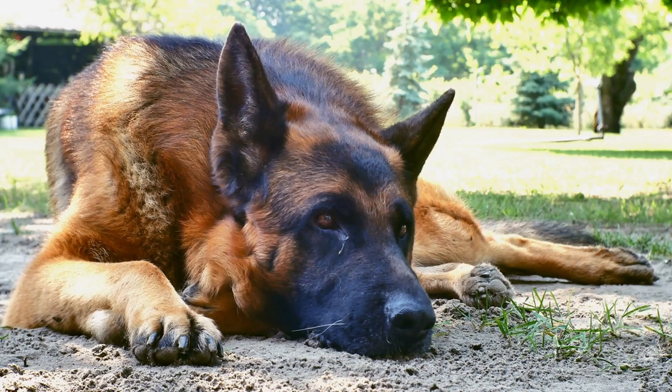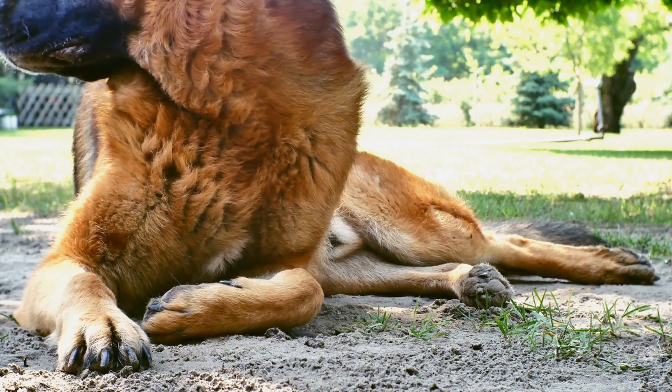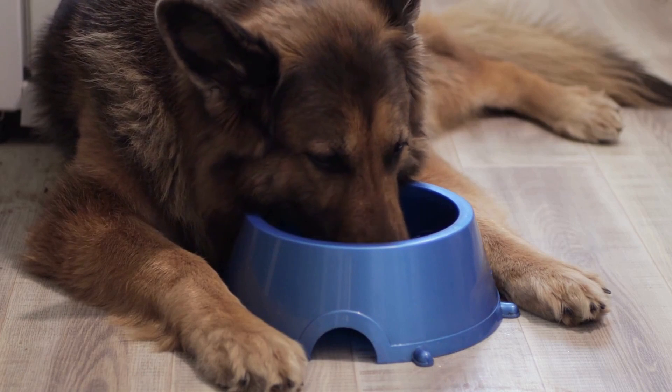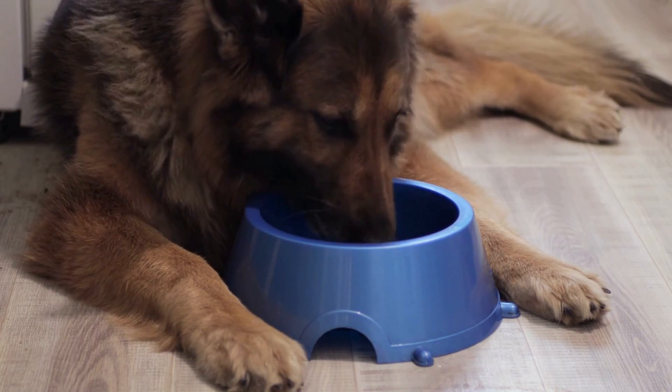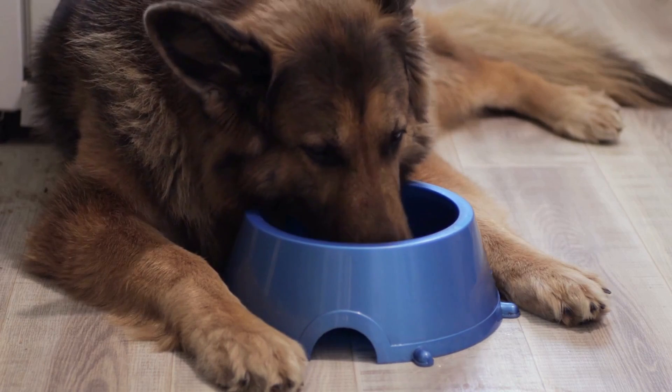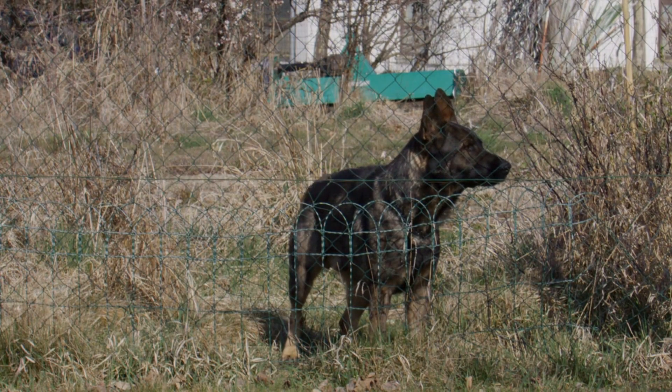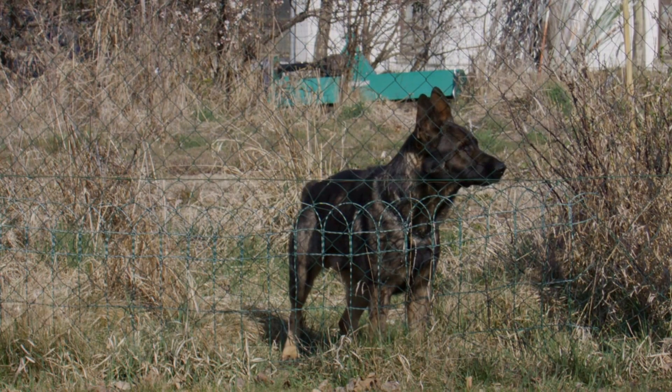In conclusion, German Shepherds require a lot of grooming and maintenance to keep their magnificent coats healthy and shiny. Regular grooming, proper nutrition, hydration, and hygiene are essential in maintaining your dog's coat. With these tips, your furry friend will not only look beautiful but also feel healthy and happy.